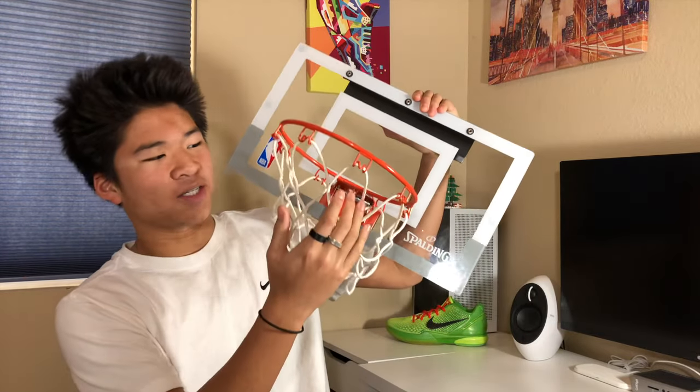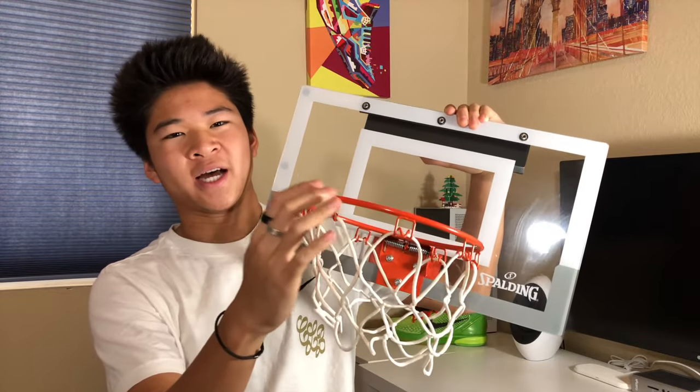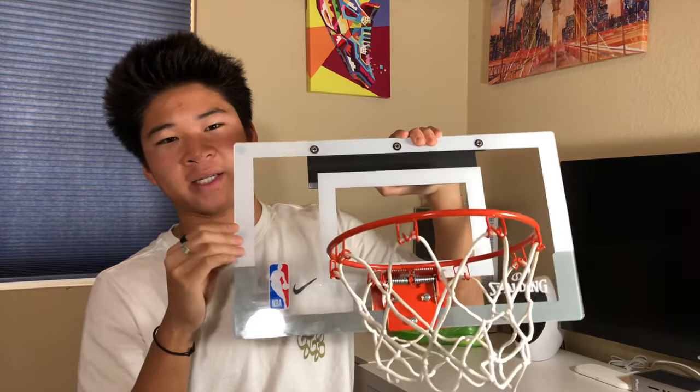As you can see here, the $50 one is like an actual basketball hoop, just scaled down. It actually has a metal rim and a plexiglass backboard.